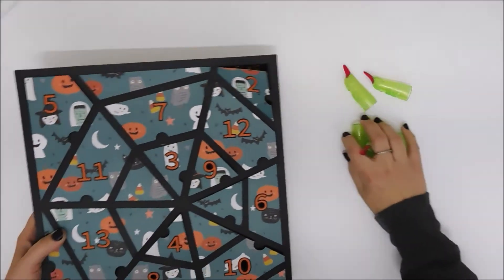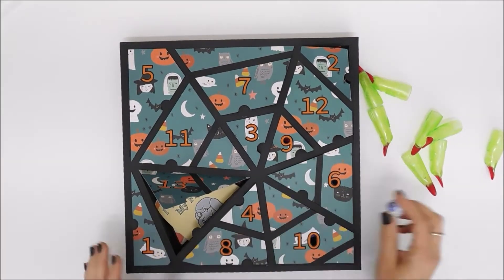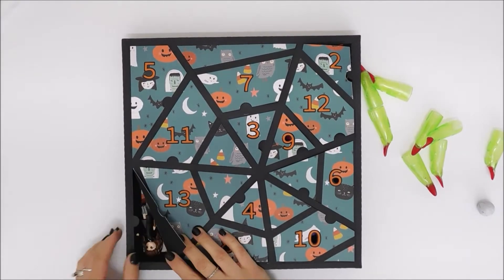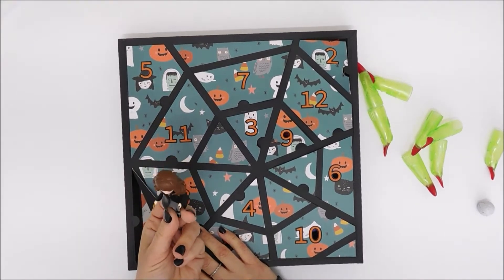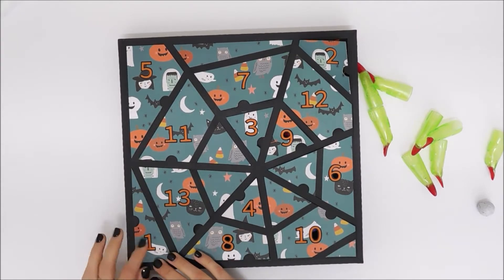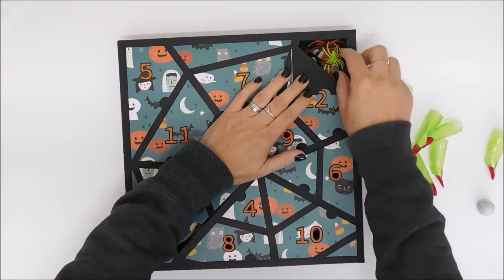I just wanted to do a quick video and show you guys what I put in these little boxes. For day one, I put in a little Hermione figurine from Harry Potter. My October daily album this year is Harry Potter themed, so I thought that was kind of fun. Day two, I put in some spider rings.